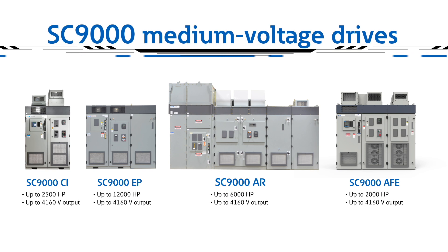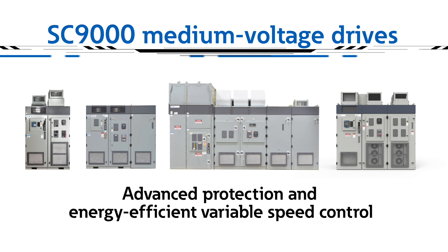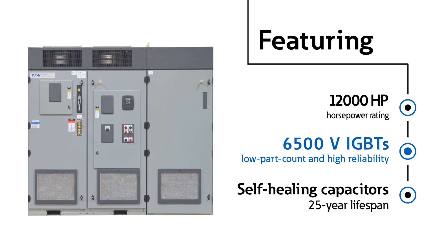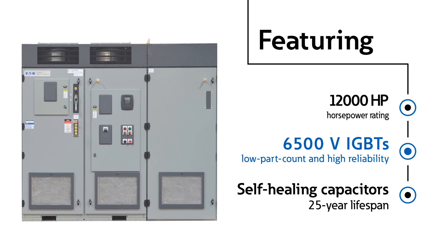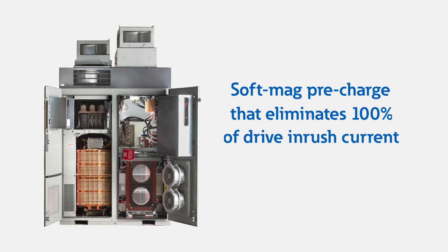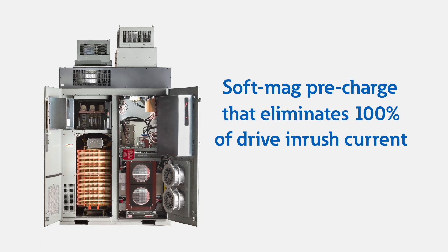SC9000 medium voltage drives take motor control to the next level, offering advanced protection and energy-efficient variable speed control that protects your bottom line. Featuring horsepower ratings up to 12,000 horsepower, 6,500 volt IGBTs for low part count and high reliability, and self-healing capacitors with a 25-year lifespan.